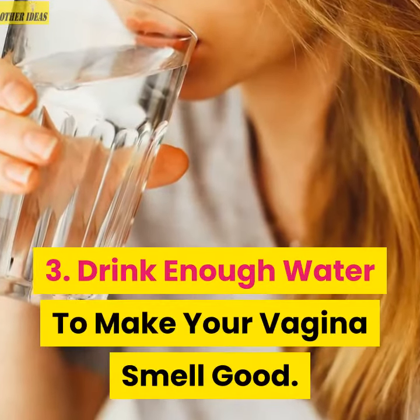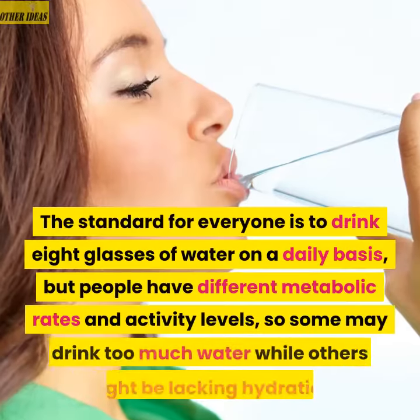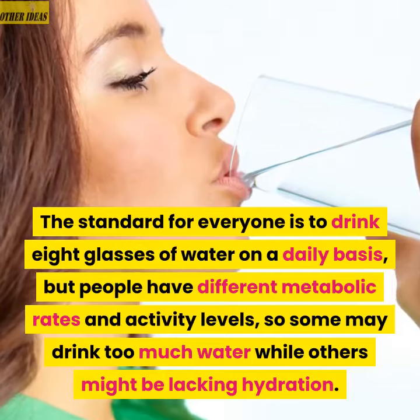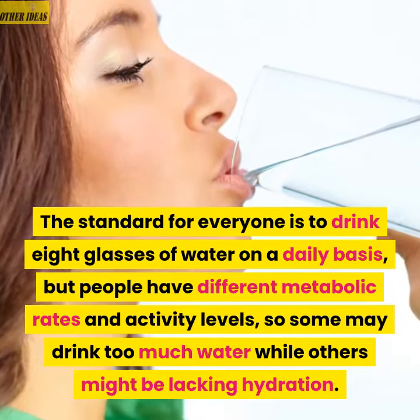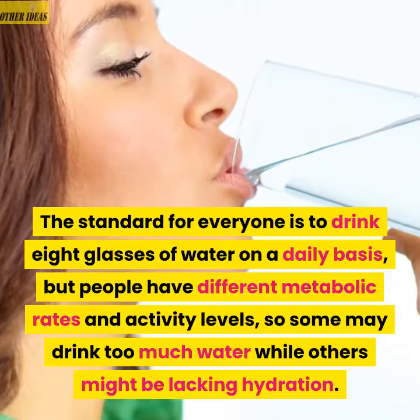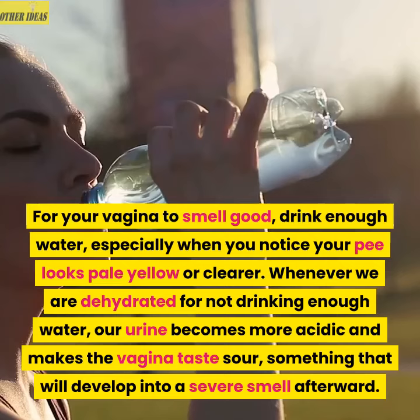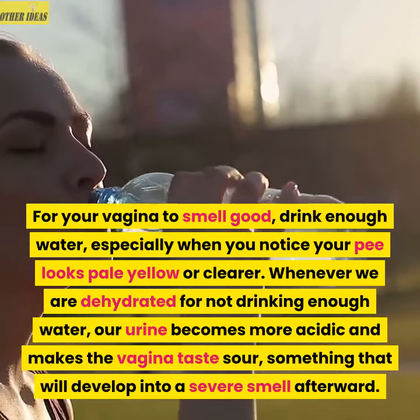3. Drink enough water to make your vagina smell good. The standard for everyone is to drink 8 glasses of water on a daily basis, but people have different metabolic rates and activity levels, so some may drink too much water while others might be lacking hydration. For your vagina to smell good, drink enough water, especially when you notice your pee looks pale yellow or clearer.